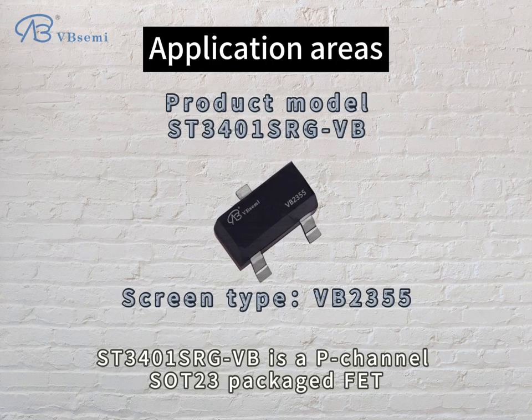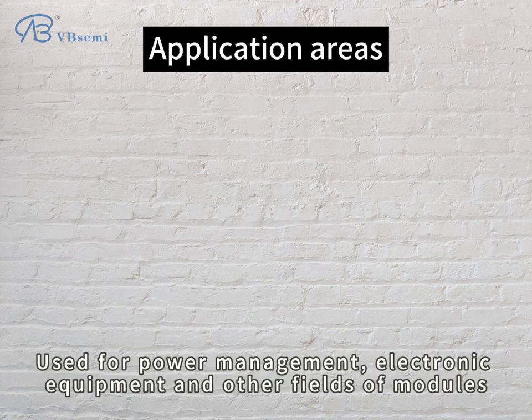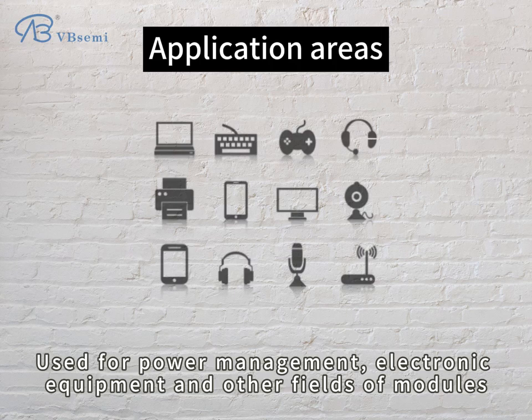The ST-301SRGBB is a P-channel MOSFET in a SOT-23 package. It is used for power management, electronic equipment, and other fields of modules.